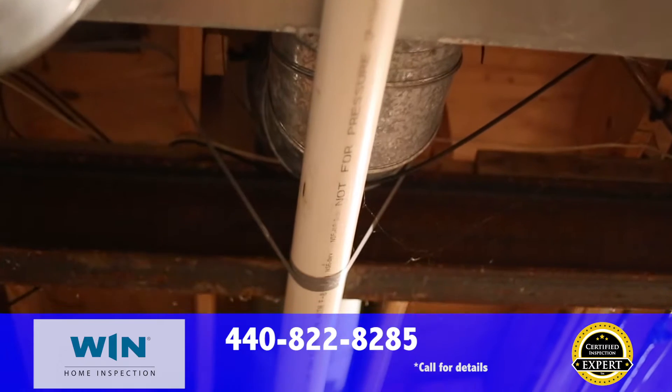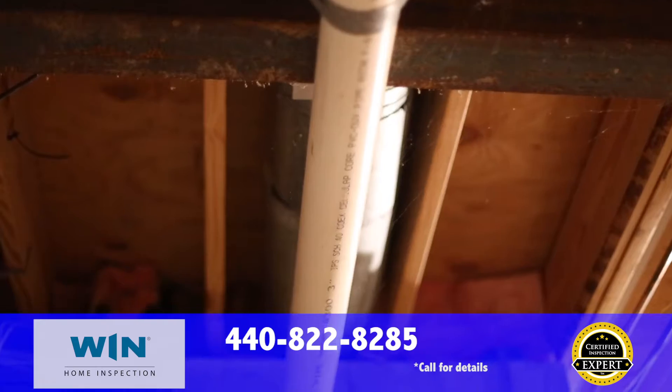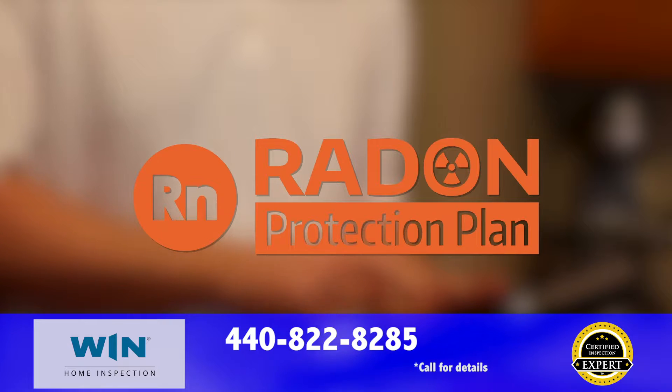Our tests are so accurate they're guaranteed. If you get a test at acceptable levels with us and then retest shortly after move-in and discover that you have elevated levels of radon, your radon mitigation system will be paid for under our exclusive radon protection plan from RWS.